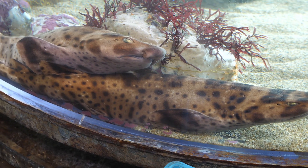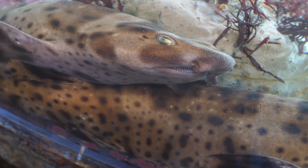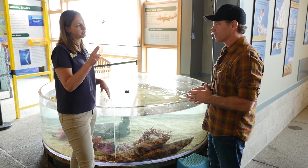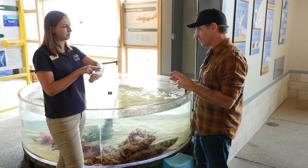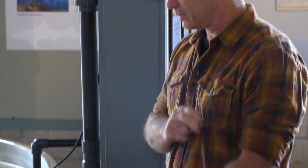Swell sharks are a benthic species. They live in the rocky reef, which is why we have some rocks here for them. They rest on the bottom — they don't have to swim around to breathe, which is often what people hear. To touch our swell sharks, we ask that everyone uses two fingers and touches on the middle of their back, staying away from their head and their tail. Just touch gently, and feel in both directions — you'll feel much different going one way versus the other.